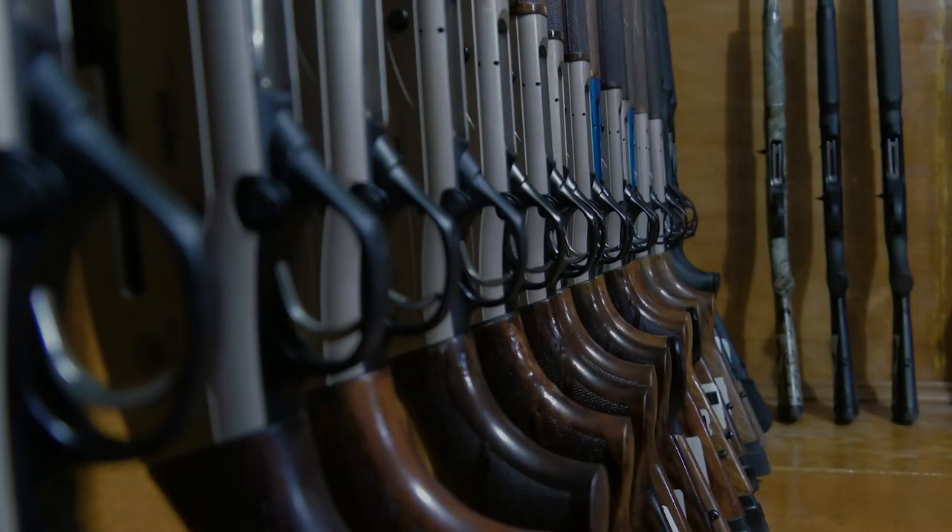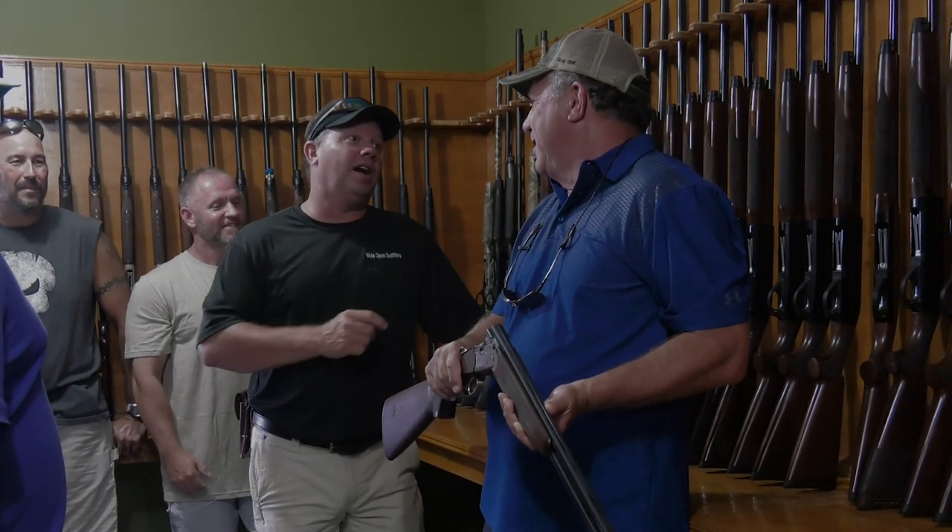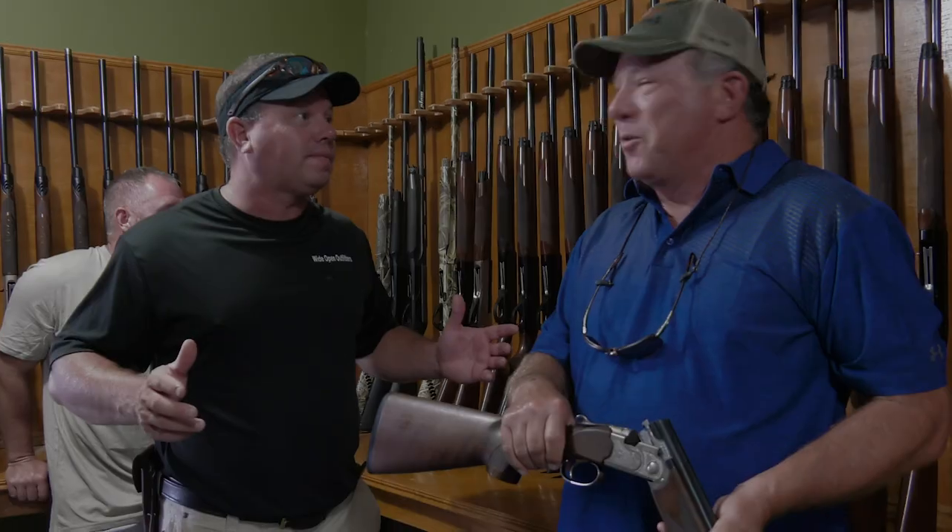Are we going to bet a hundred dollars a bird? I'll do 28 gauge and go two dollars to every one of yours, and I guarantee I'll still win. Why does it feel like I'm being hustled? You're in Mexico.